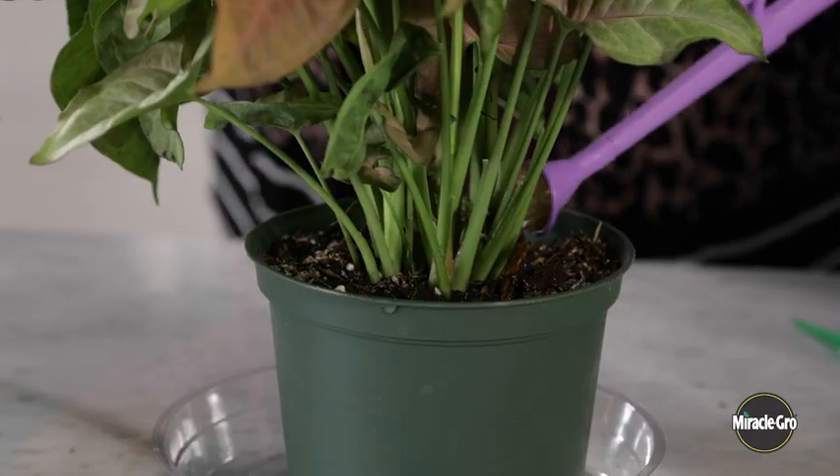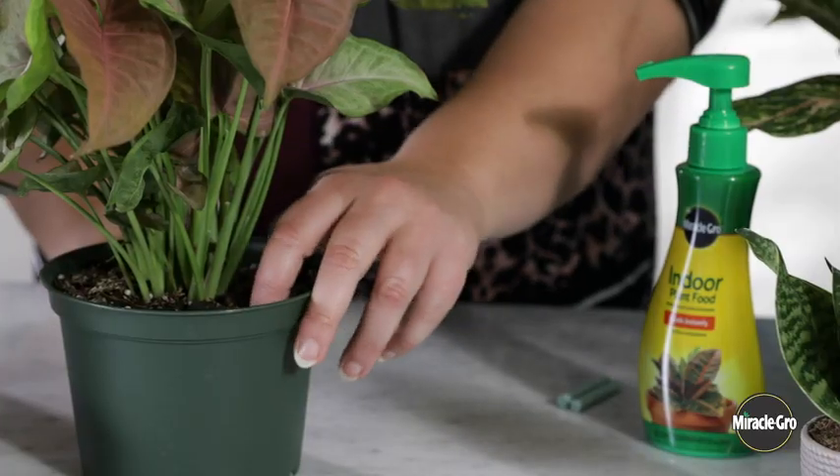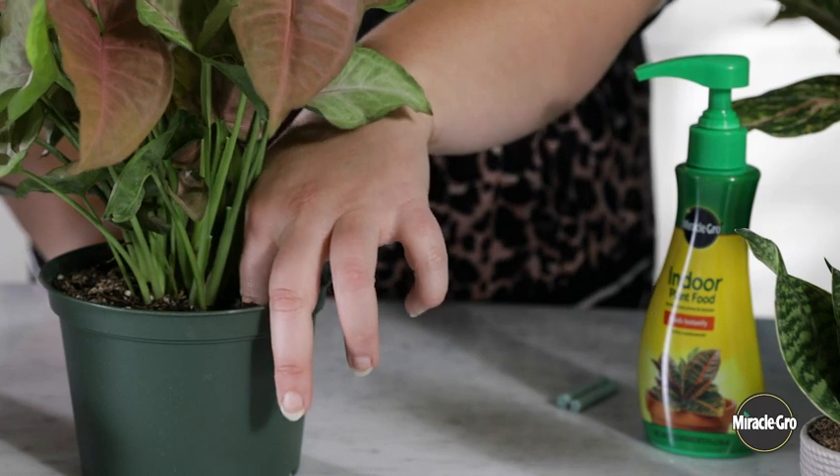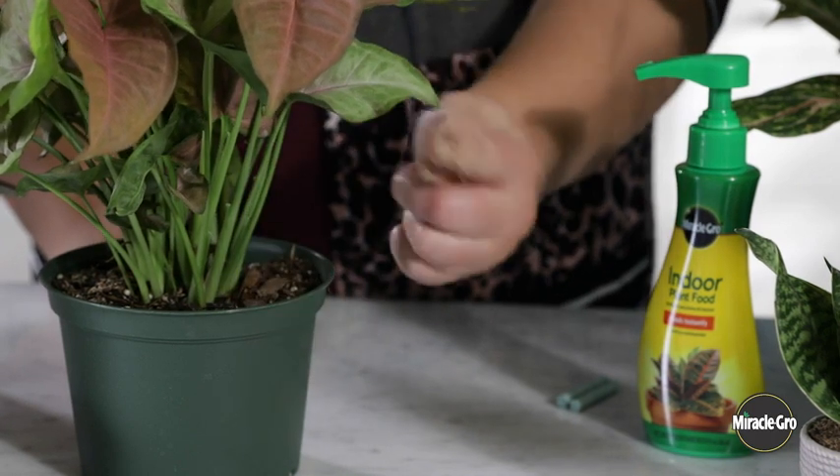A lot of people are concerned about not watering their houseplants enough, when in fact they're watering them too much. Most houseplants do not like what we call wet feet, which means their roots being in constantly saturated soil. The soil should be allowed to dry down some before they're watered again. A great way to check whether your houseplant needs water is to take your finger and gently insert it into the soil up to the knuckle. If the soil is moist, you can wait another day or two. If the soil is dry, then it's time to water.